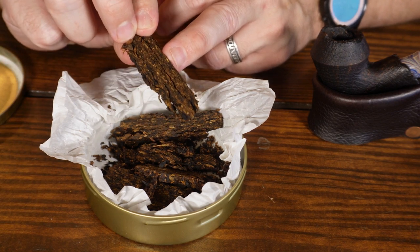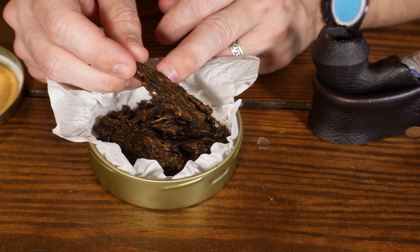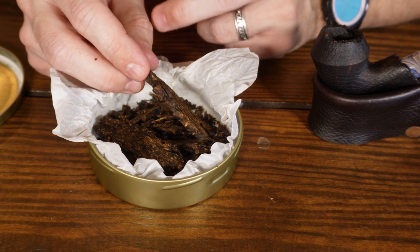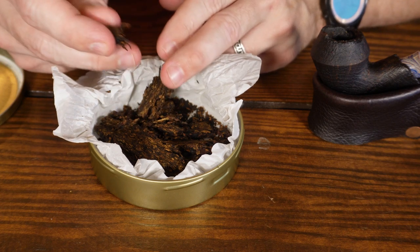Moisture-wise, it probably needs to be aired out a bit, but I haven't done that once — I've just been packing it in my pipe. You'll probably see me light it more than necessary in the video. It's on the wetter side but pretty easy to smoke. I have it loaded up in a pipe and I'm about halfway through the bowl, so I'll go ahead and re-light it.